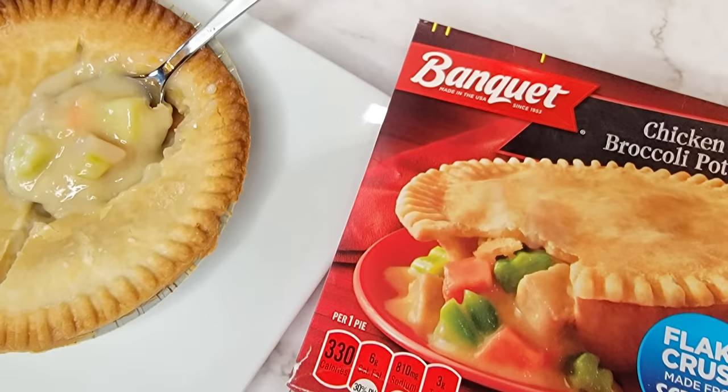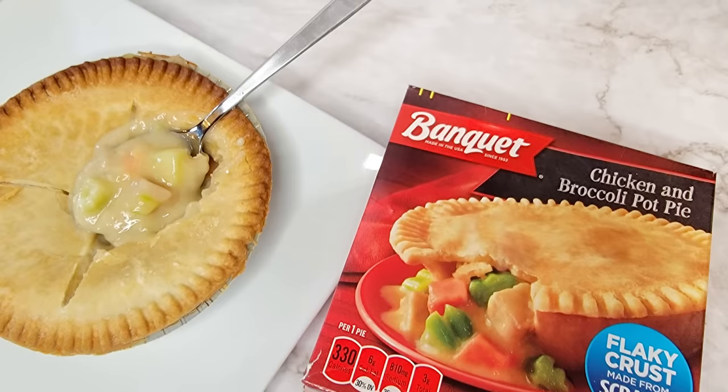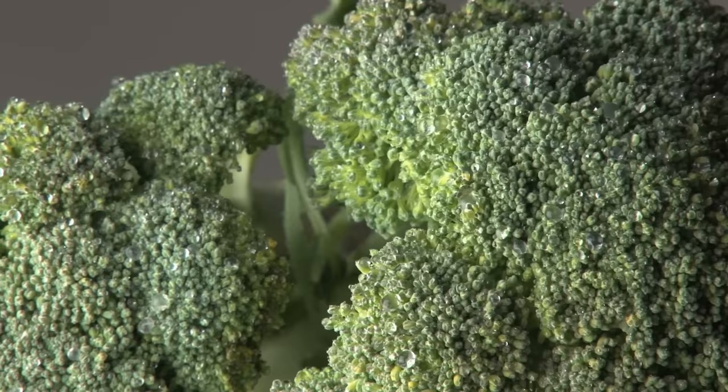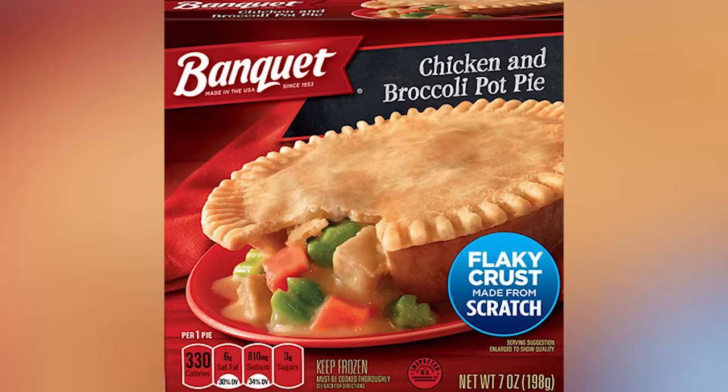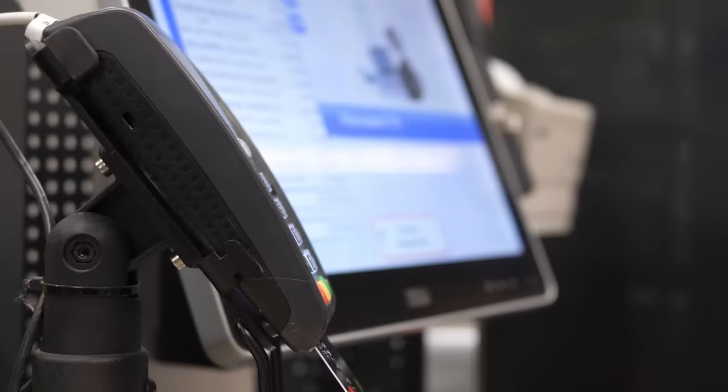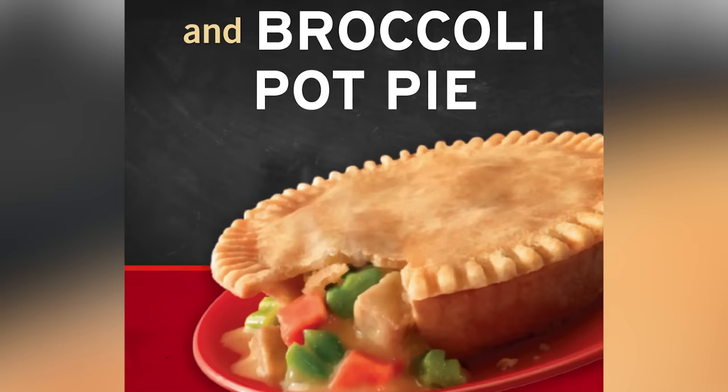A seemingly snazzier budget offering from Banquet, the Chicken and Broccoli Pot Pie sounds like an interesting way to switch up pot pie night, but you might want to think twice. While the addition of broccoli sounds delicious and even healthier, you won't find much broccoli within a single pie, and the pieces you do find are relatively flavorless. There's certainly no additional broccoli flavor in the gravy, and Banquet actually eliminates peas and potato to sub in the broccoli, so you're left with fewer veggies and less flavor overall.